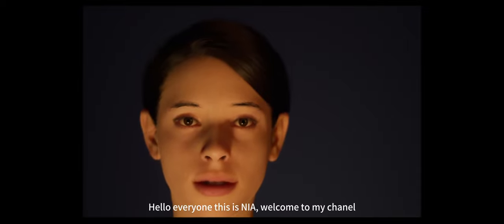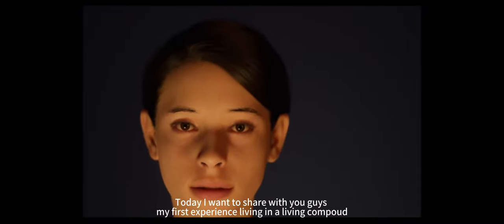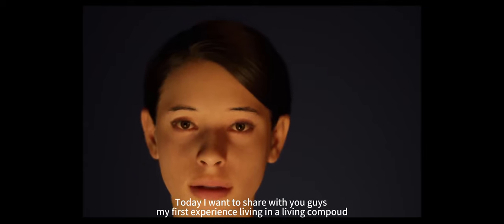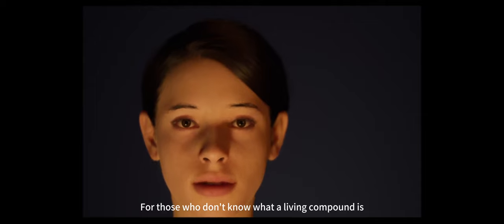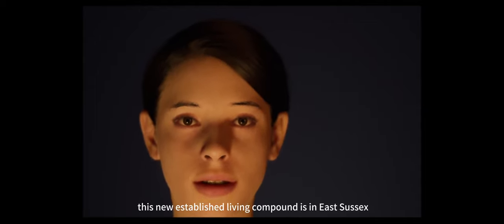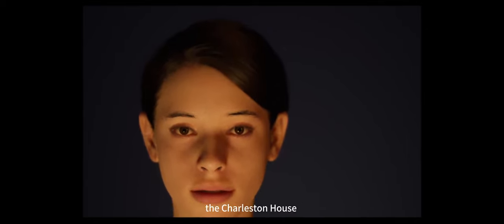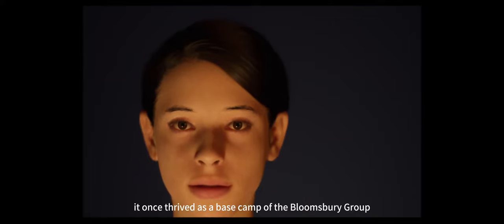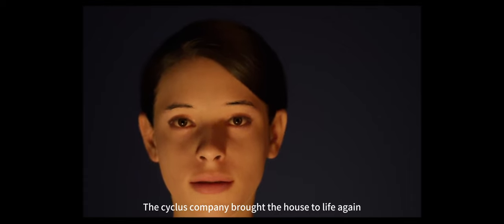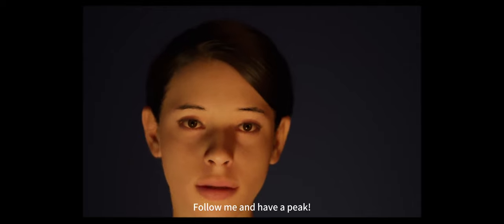Hello everyone, my name is Nia, welcome to my channel. Today I want to share my first experience living in a living compound. For those who don't know what a living compound is, please check out this video. This new established living compound is in East Sussex — the Charleston House. It once thrived as the base camp of the Bloomsbury group in the Victorian age, but it was dilapidated, and the company brought it to life again. Follow me and have a peek.